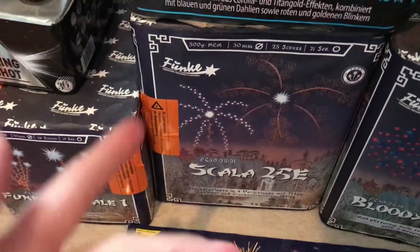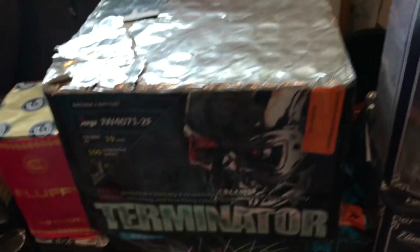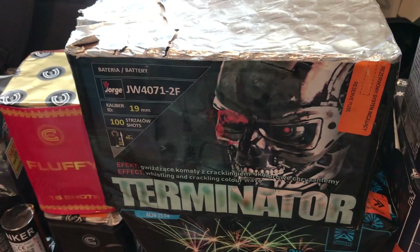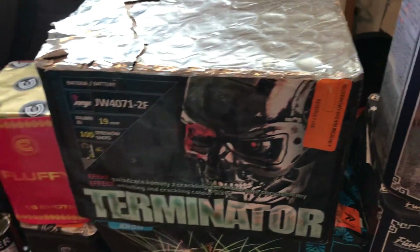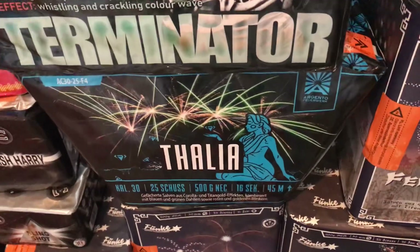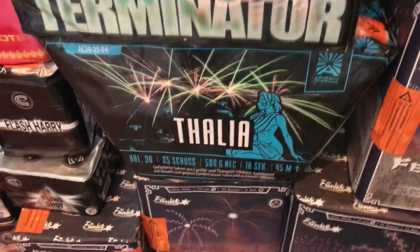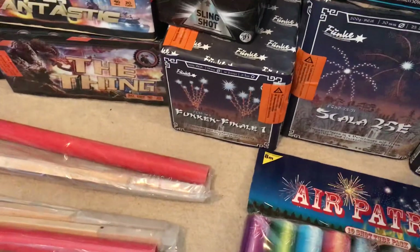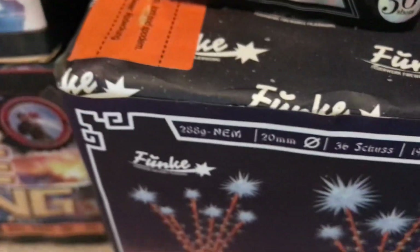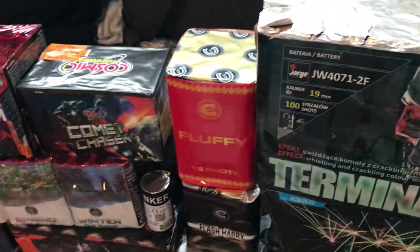Scala 25E and Scala 25E again — 25 shots, 30 mil, 500 gram. Moving on, Terminator — somewhat different, whistles to bangs. If you watch the video it's a brilliant cake for the price. 750 grams I believe. Got Talia by Agento, which is basically Funky I believe — that's 500 grams as well. Funky Finale Salute cake — that's 288 grams I think, in 36 shots. Not very big bars but it's a salute cake so that's right.